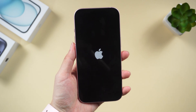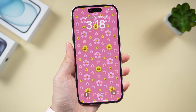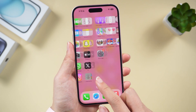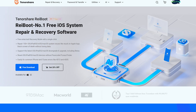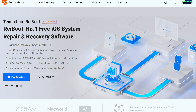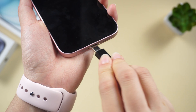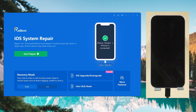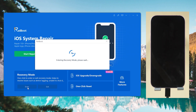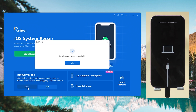You can also try to see if the phone screen responds by entering and exiting recovery mode. I recommend using ReiBoot, which can enter and exit recovery mode with one click. Connect your iPhone to a PC or Mac, then launch ReiBoot. Once your iPhone is detected, click the Enter button. The process is very quick and your phone will have entered recovery mode.